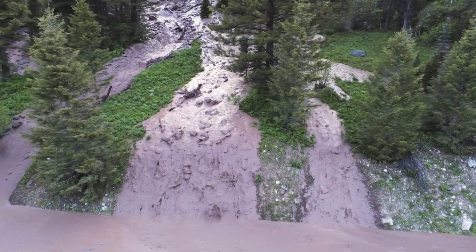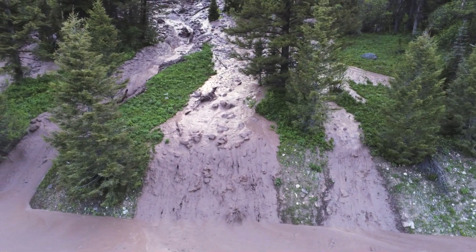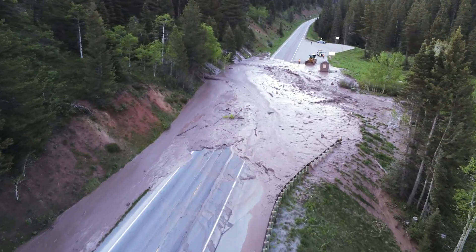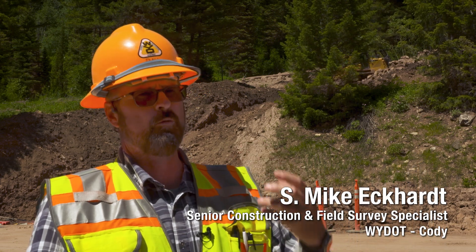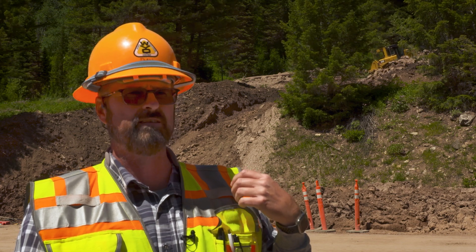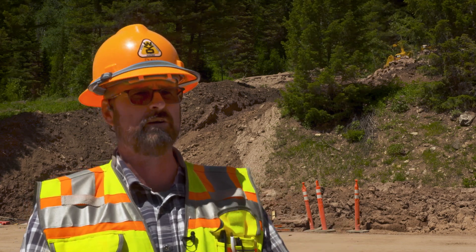Thousands of cubic yards of mud, rocks, and debris washed down from the mountain above, covering the road three to four feet deep in some places. With rain, warm weather, and snowmelt, something gave. They're saying this was a 25, maybe 50-year event.